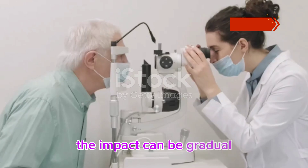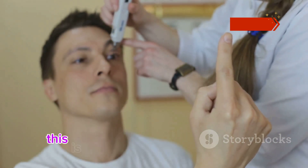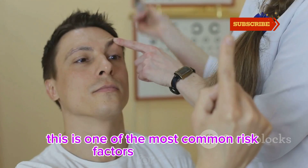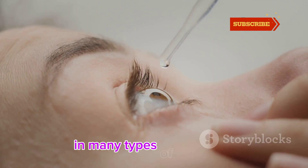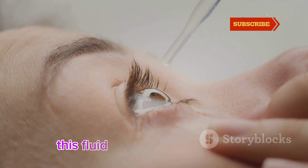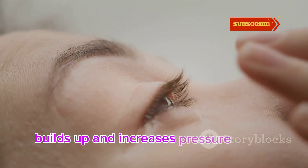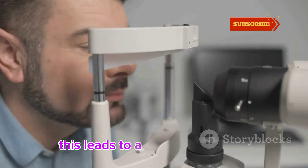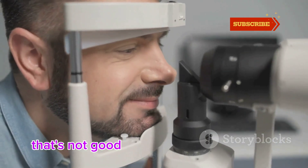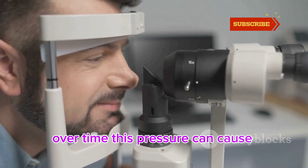The impact can be gradual, but it's often severe. Increased eye pressure is one of the most common risk factors for glaucoma. In many types, fluid in the eye doesn't drain properly. This fluid, called aqueous humor, builds up and increases pressure inside the eye — pressure that's not good news for your optic nerve. Over time, this pressure can cause significant damage.